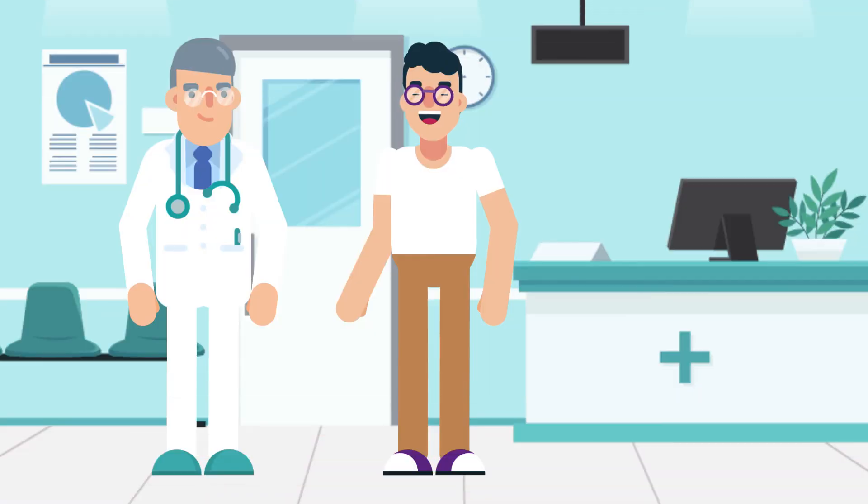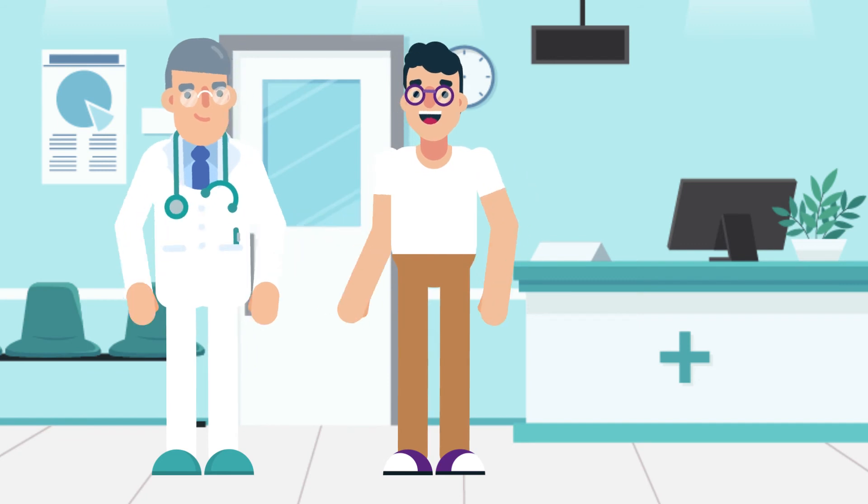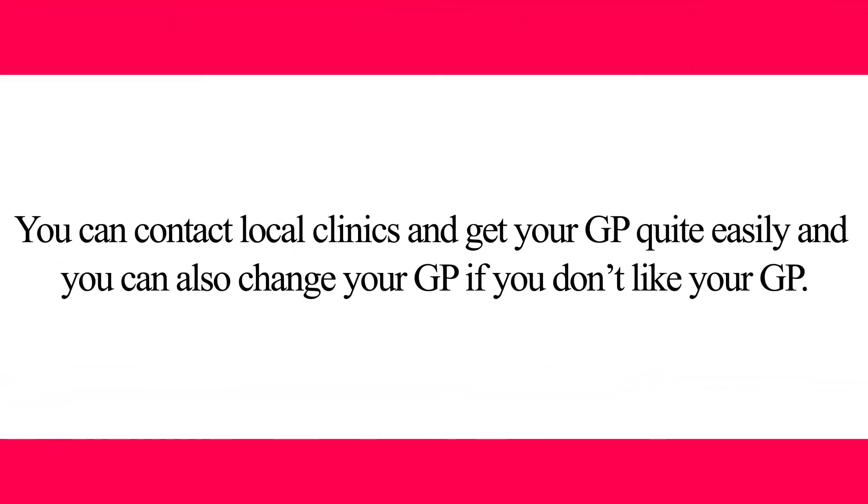As soon as you are settled in Australia, it's recommended to find a family doctor, also known as a GP, who will keep your health records and provide medical assistance when needed. You can contact local clinics to register with a GP quite easily, and you can also change your GP if you are not satisfied.